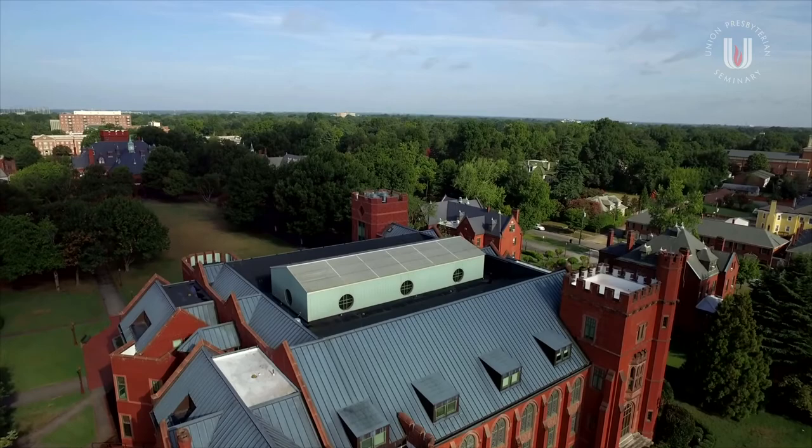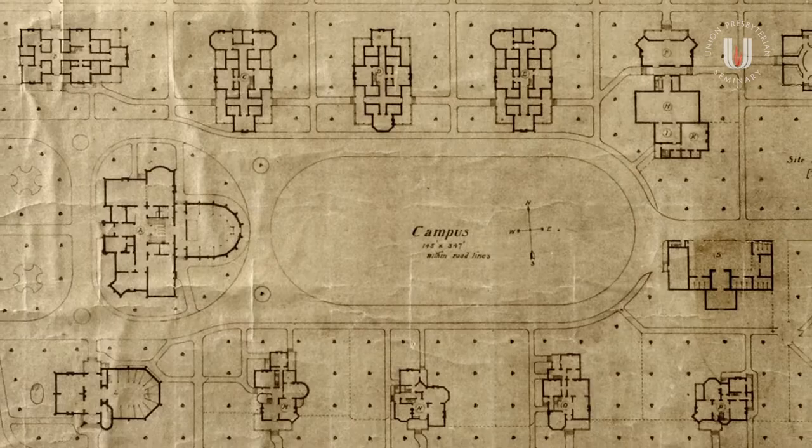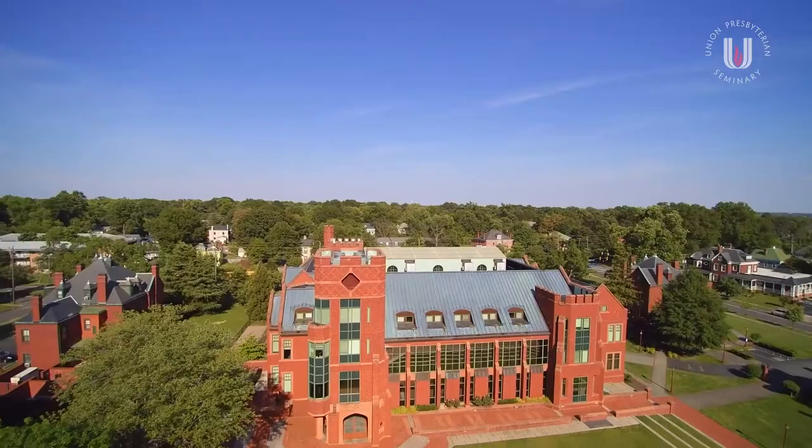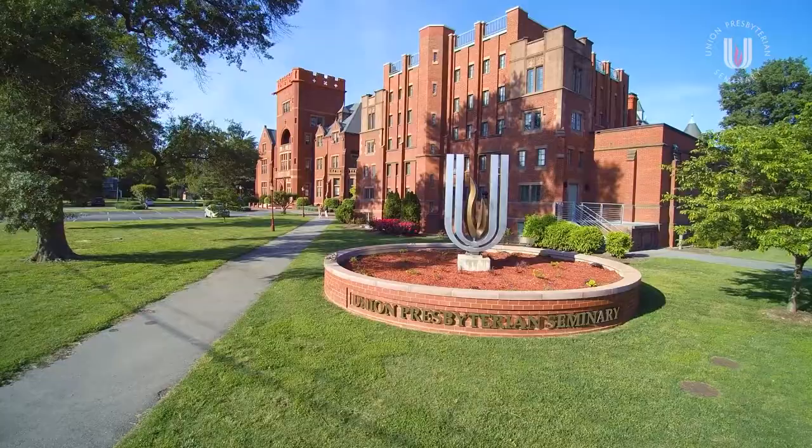Over the centuries, from palaces to universities, a quadrangle is often the first decision made by architects when designing what they believe will be a lasting campus. A quad creates opportunity for community within the safe confines of a campus. It creates space for open conversation and spiritual energy between buildings.